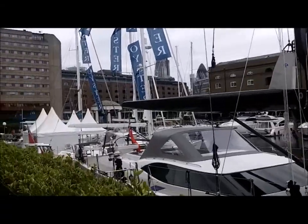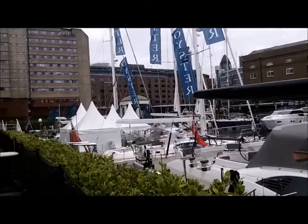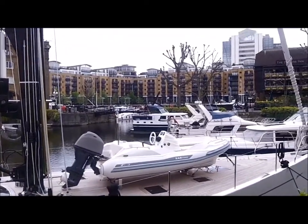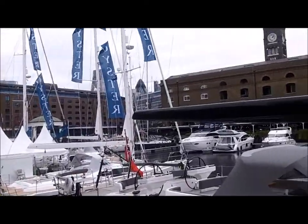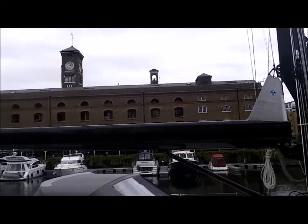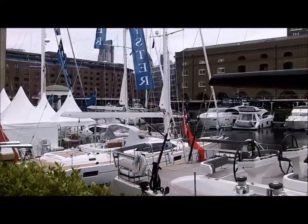I bet this was just a bustling place back then. It's actually three docks — there's one over there, this one right here, and then one around the back side of that. It was called the Ivory House. One can only imagine why it was called that.